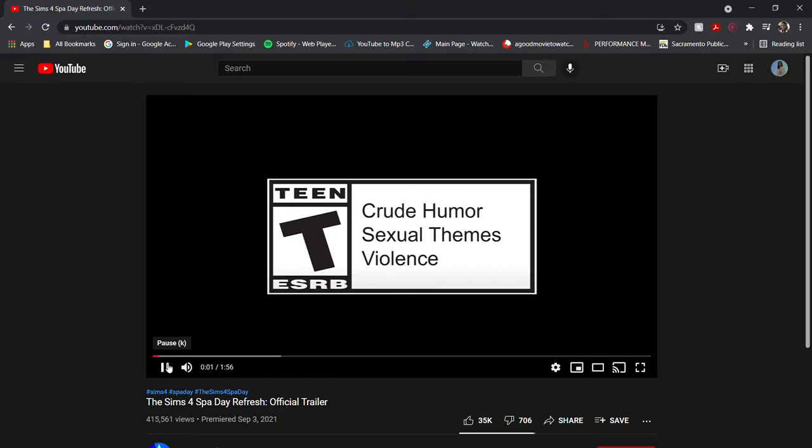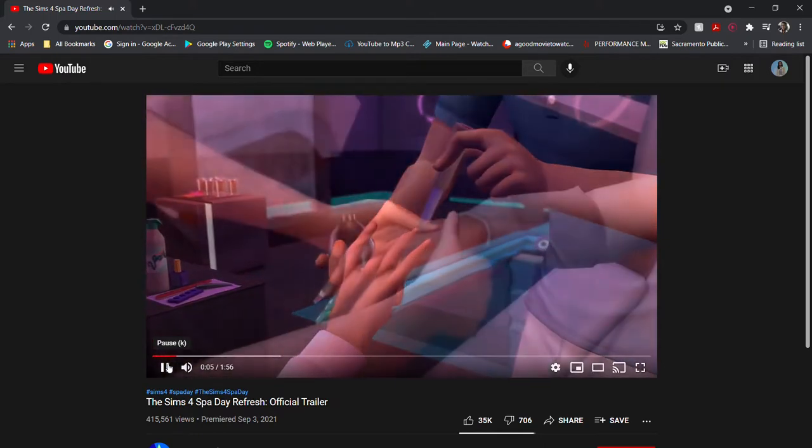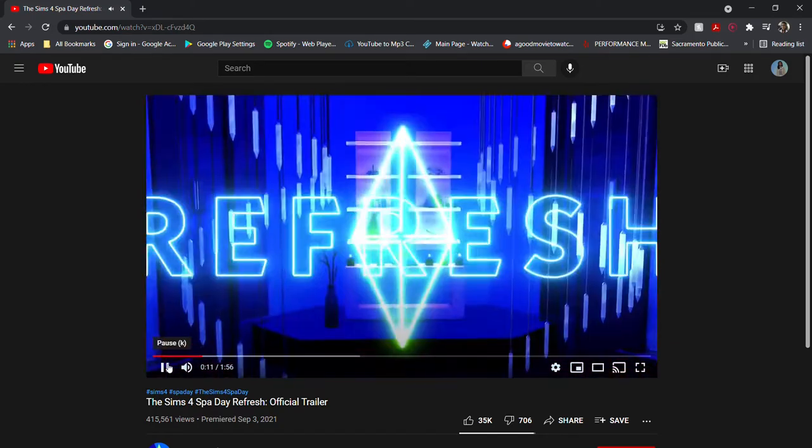Hi guys, welcome back to Simply Stimming Forever. Today's video is to discuss the Spa Day Pack refresh releasing today on PC and console. If you already own the Spa Day game pack, then the update is 100% free.